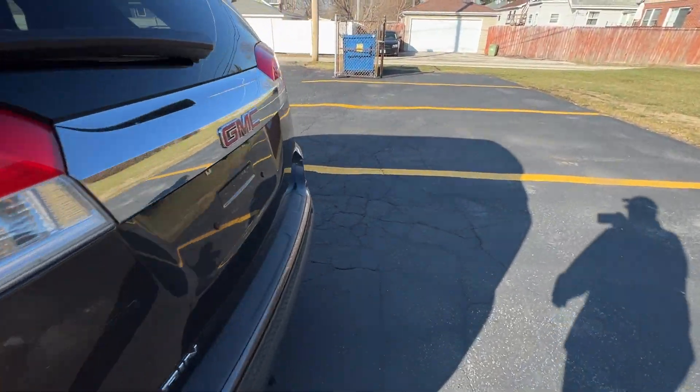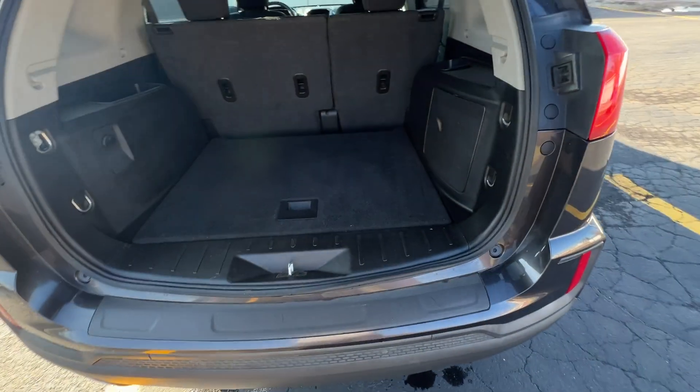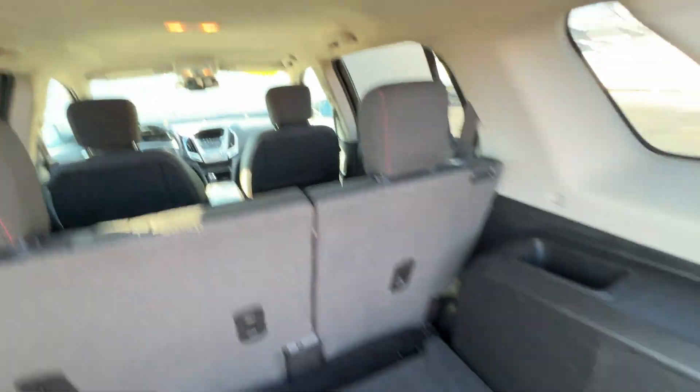It's got approximately 140,000 miles and we're going to have this for $8,998. It's got a lot of room in the trunk, a compact spare tire, and the seats fold flat to extend your cargo space.